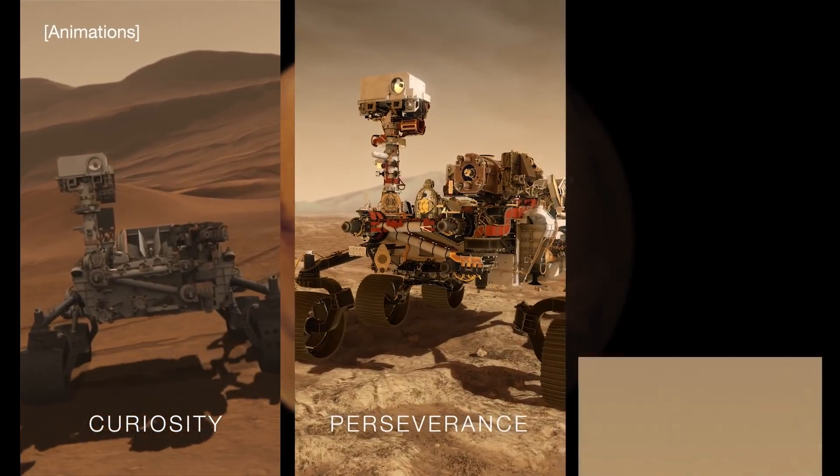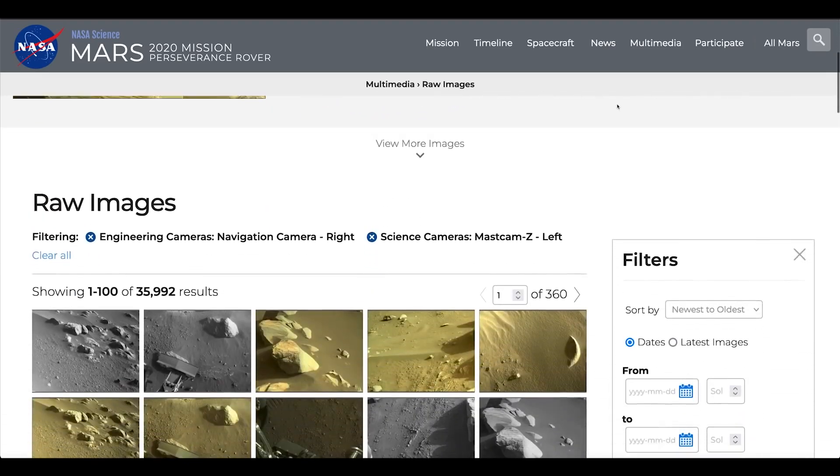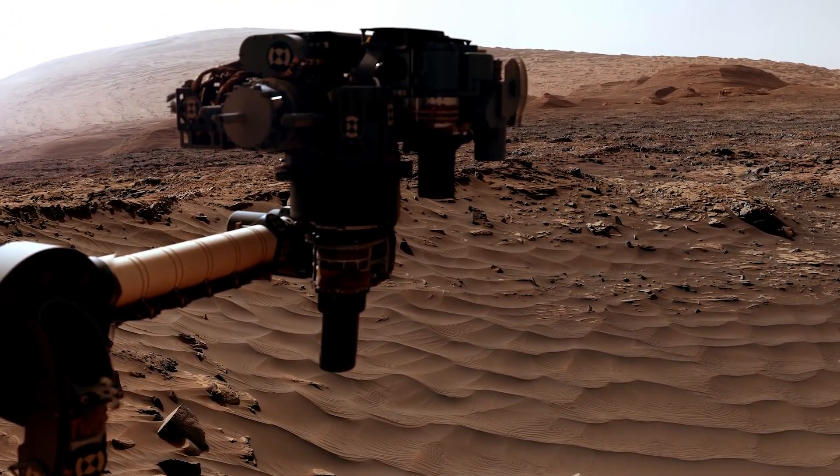NASA's explorers on Mars are on the move and making new discoveries. It's a journey you can be a part of, too. NASA's Curiosity rover, which has been climbing Mount Sharp since 2014,